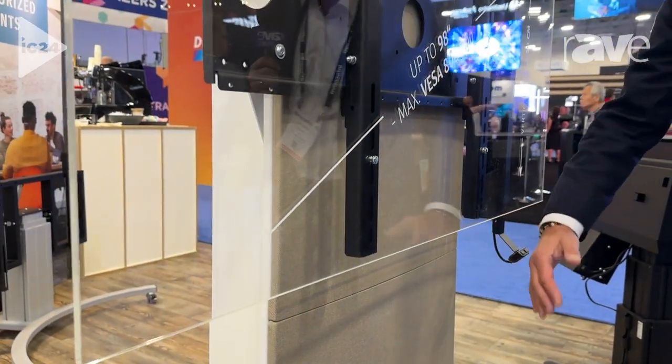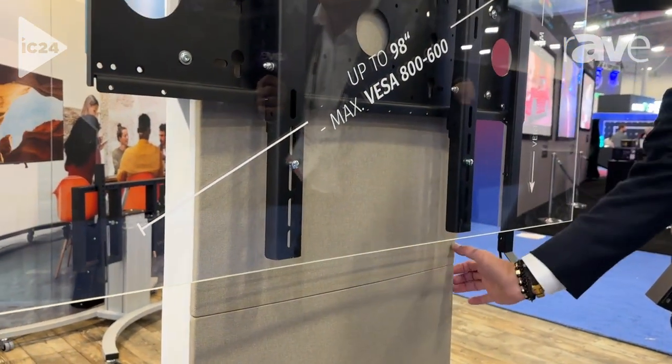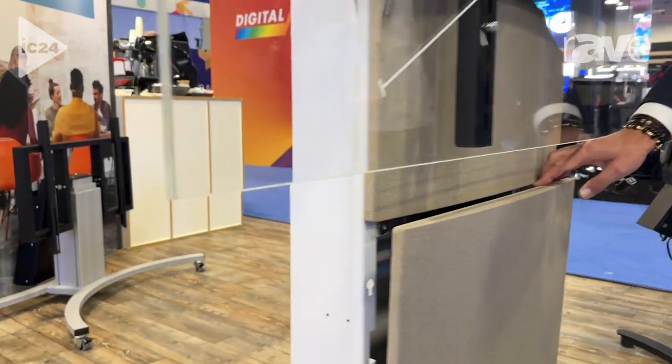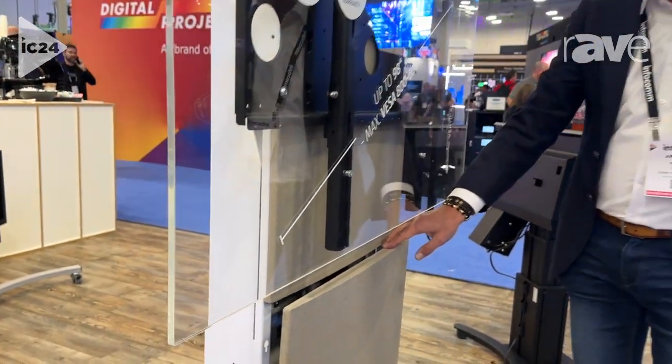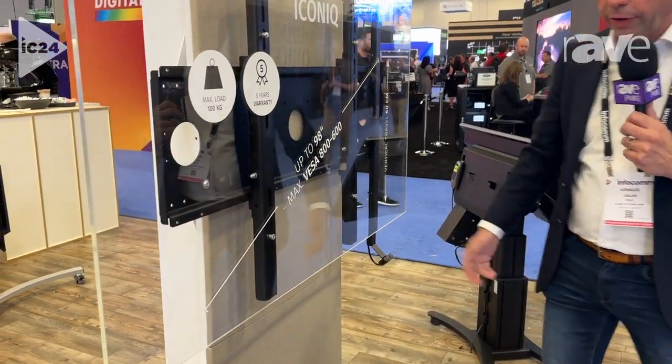This panel can be removed, and by removing this panel you will have access to all the equipment. It's simply removable like this, and behind this panel you can store all the equipment on a 19-inch rack — a mini PC, all your cabling — so it looks really like a very nice finish.